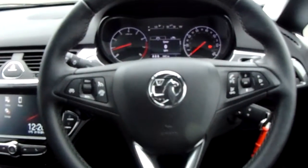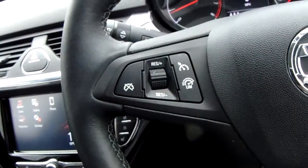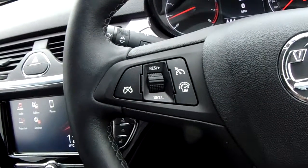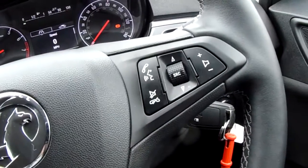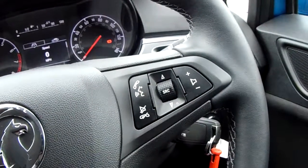Moving on to the steering wheel now. On your left hand side you do have your cruise control and your speed limiter, which will help take a little bit of the stress off for those long journeys. And on your right hand side there are some controls for the hands-free and the audio as well.